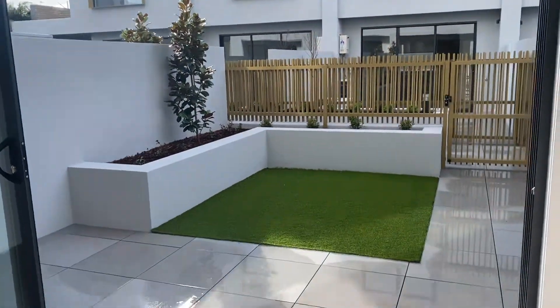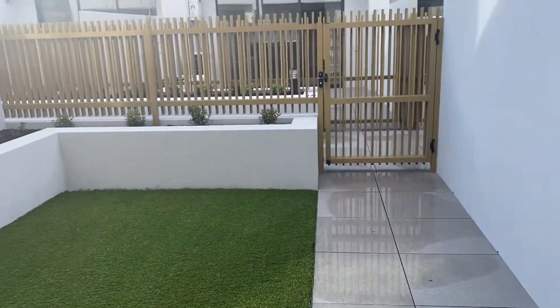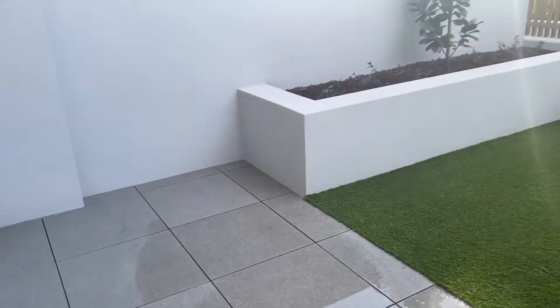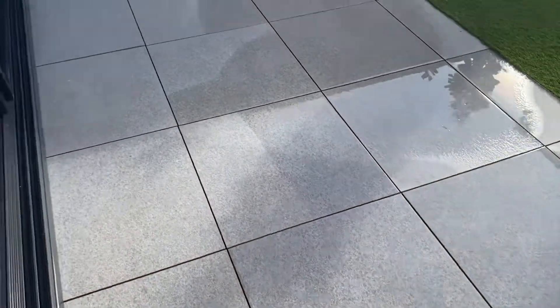We'll go straight out the back through the double sliding doors. As you can see, there is another entrance through the back here. This area is absolutely perfect for a pet or for al fresco dining. There is a great area here for putting a table and chairs and barbecue.